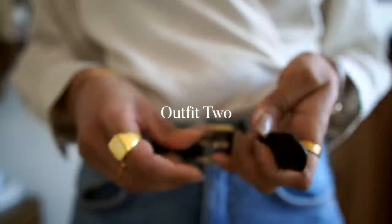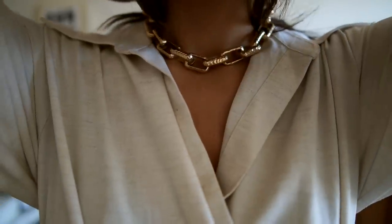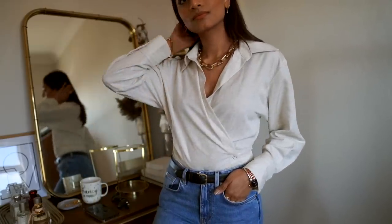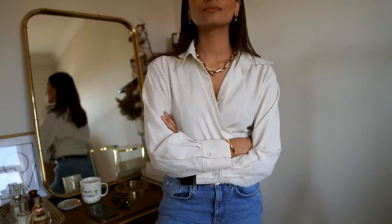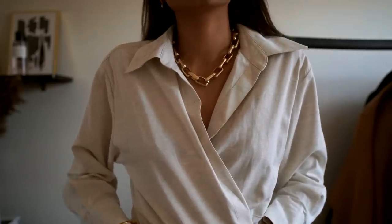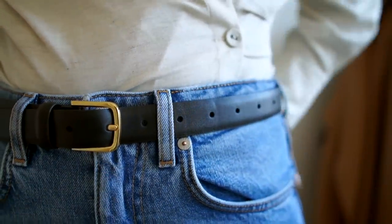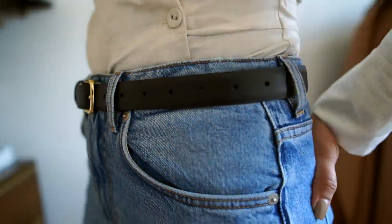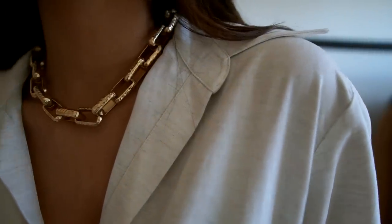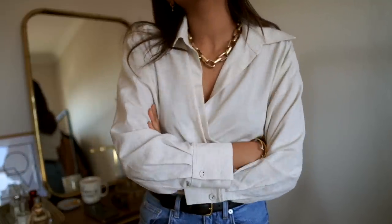Outfit number two — a very classic combination: jeans and a nice top. This top is from & Other Stories; I think it's sold out, but I absolutely adore the wrap style. It's really casual, it has this almost marley beige color to it, so it looks really appropriate for spring and summer, just a little bit on the more casual side. This is a really simple, go-to look of mine, so I'm wearing it with just a pair of straight-leg jeans from Arquette and a gold belt.